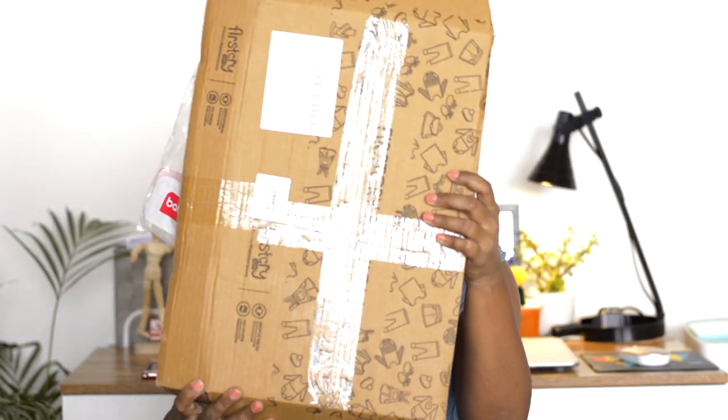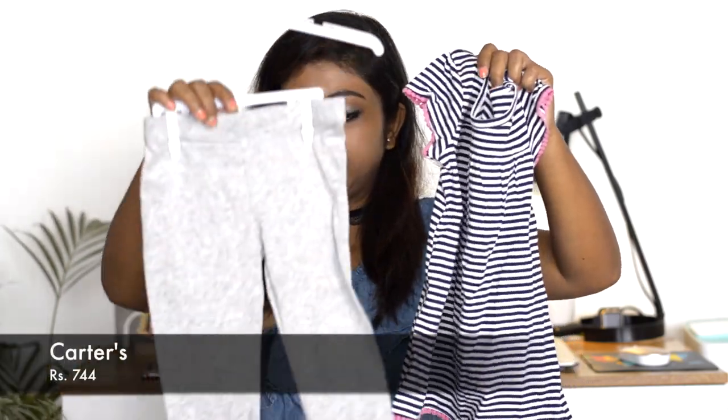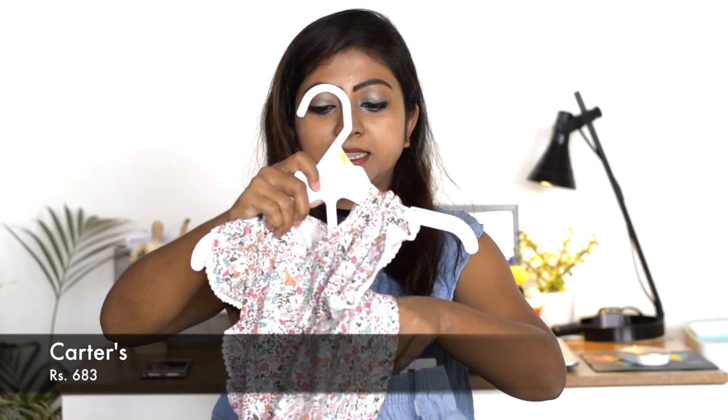I'm a big fan of Carter's, and since Carter's is easily available in India now and on FirstCry, whenever there's a discount I try to grab it ASAP because Carter's is usually on the expensive side. But the quality is really good, and if it's on discount it's a blessing in disguise. FirstCry usually comes in packaging like this. Carter's usually comes with hangers and a packet - this is a striped top and leggings, which is really cute.